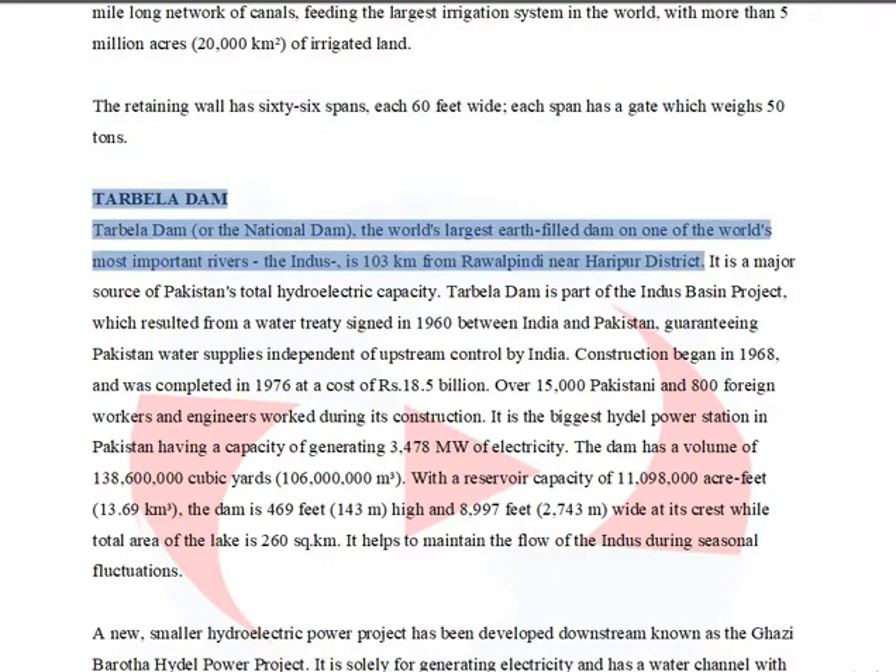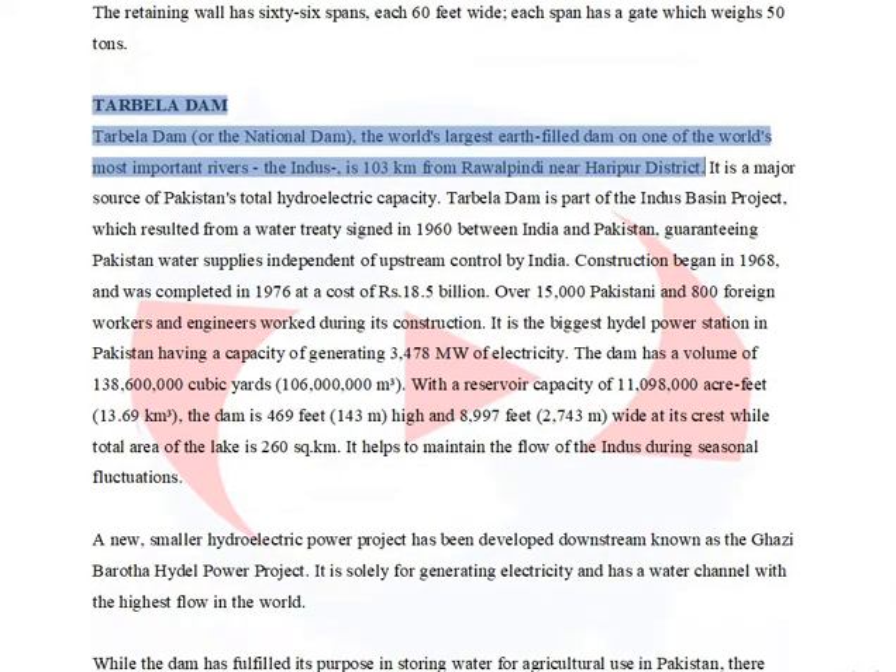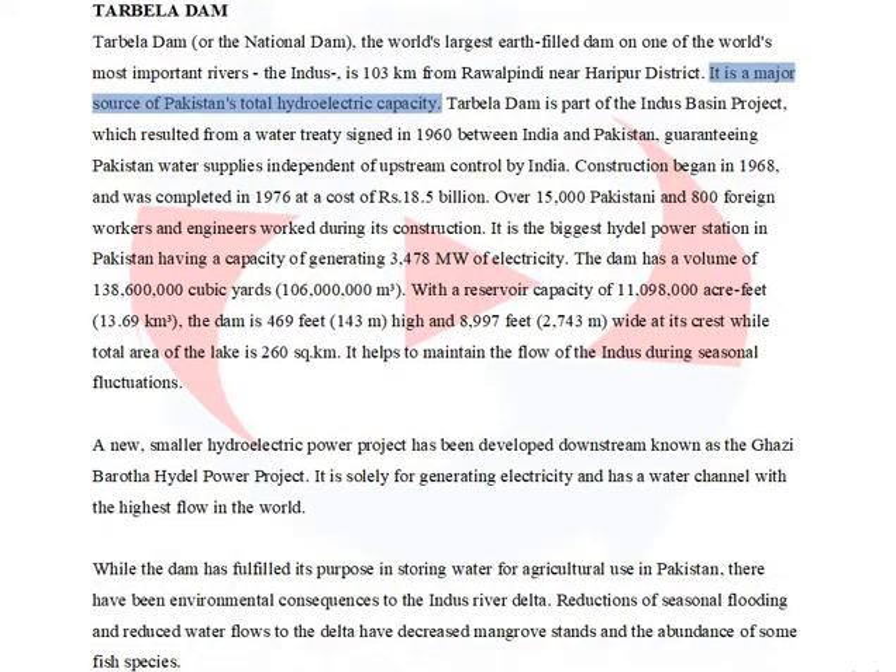Tarbala Dam, also known as the National Dam, is the world's largest earth-filled dam, located on the Indus River, 103 kilometers from Rawalpindi near Harapur district. It is a major source of Pakistan's total hydroelectric capacity.